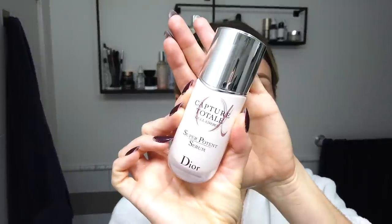Then I'm gonna go in with the Capture Total Super Potent Serum. This is apparently one of the best age-defying serums — it comes from Stem Cell Science. The serum's really nice and smooth. It'll make your skin more supple and radiant after seven days. I'll keep you posted.